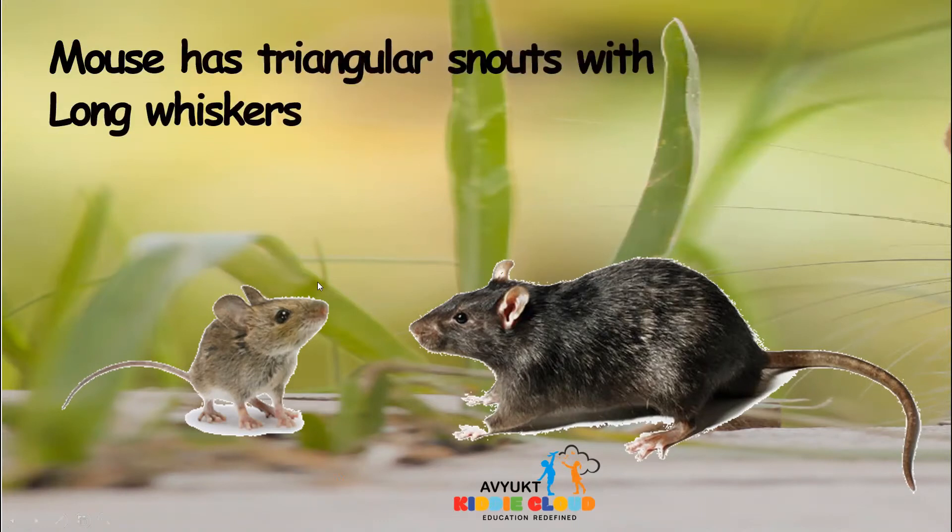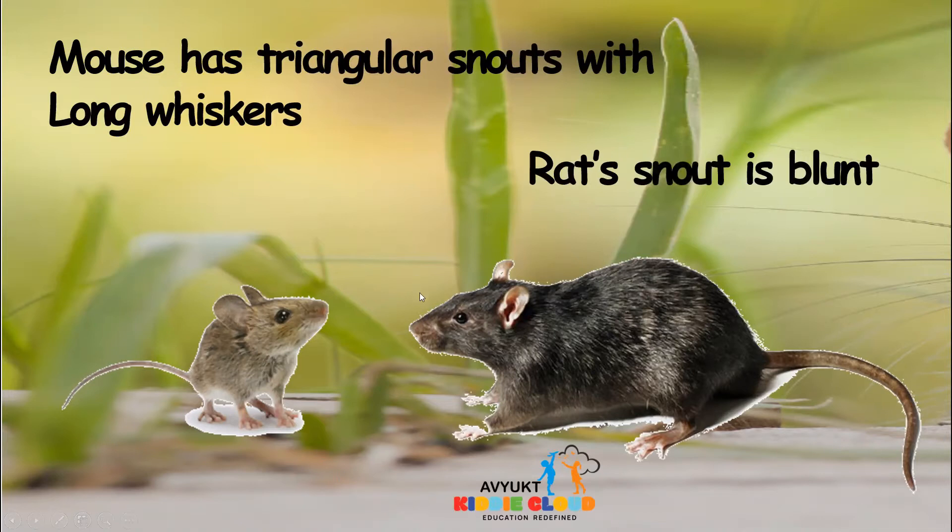Mouse has a triangular snout — you can see here, mouse has a triangular snout with long whiskers. How about the rat? The rat's snout is blunt.